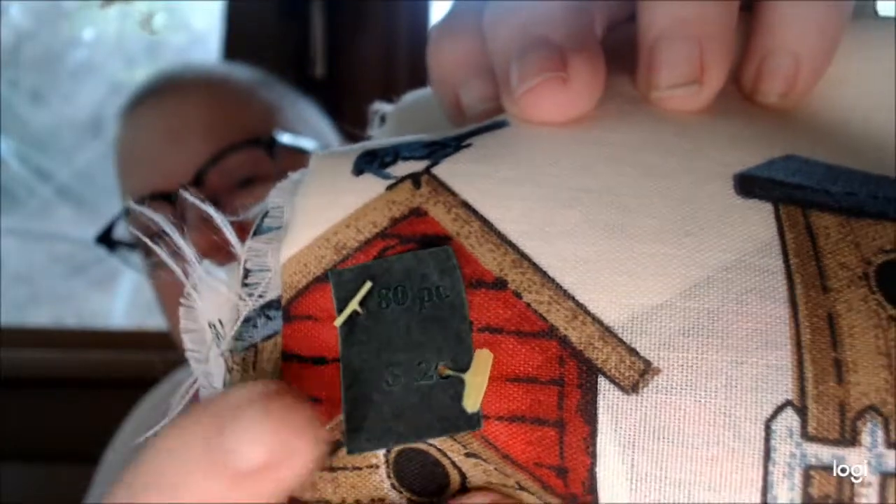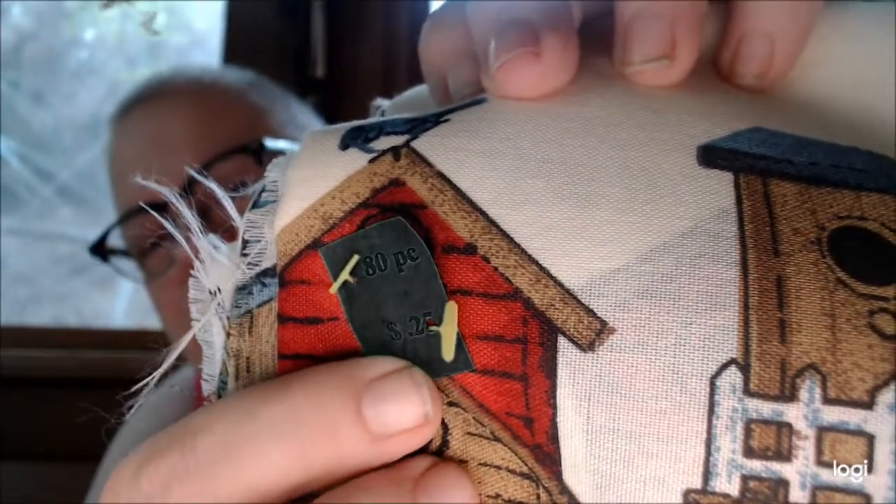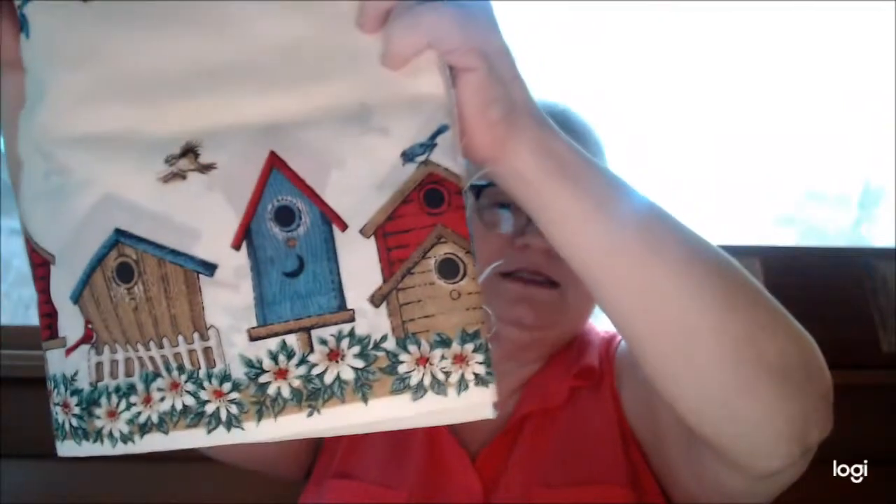That's actually a green tag — this was 25 cents. It's got bird houses on it, it's about two yards. My grandmother used to tell me that holding out fabric like this would be approximately a yard, and this is doubled up. The fabric is kind of stiff; I plan on washing it and if it softens up I'll use it.